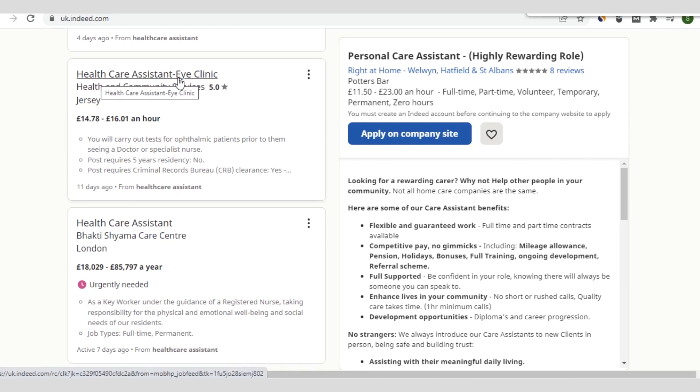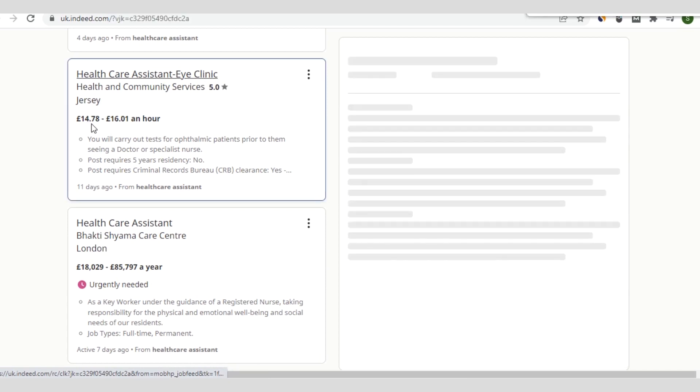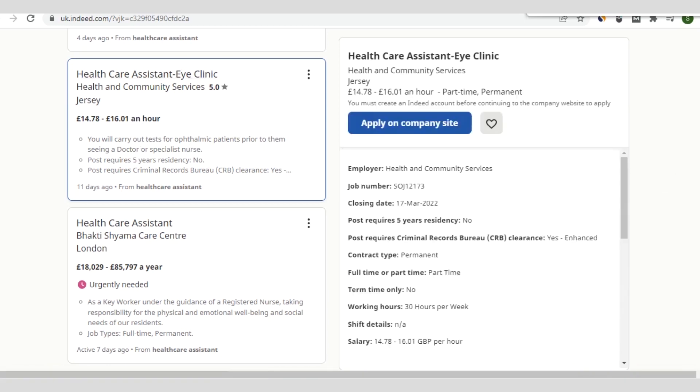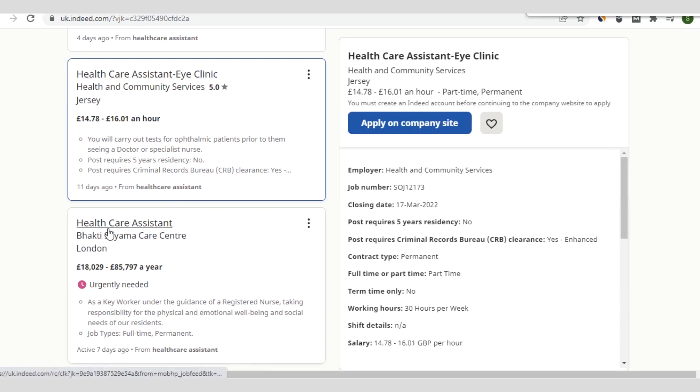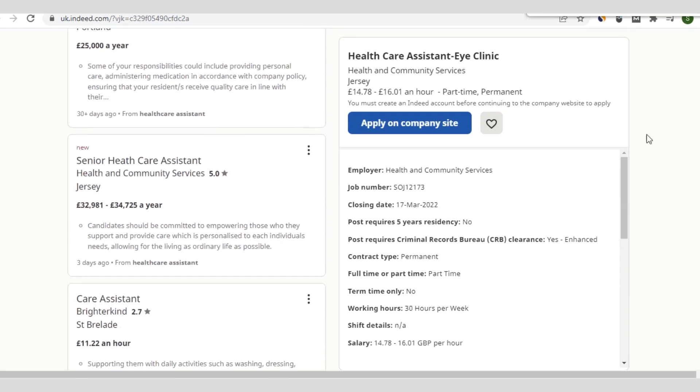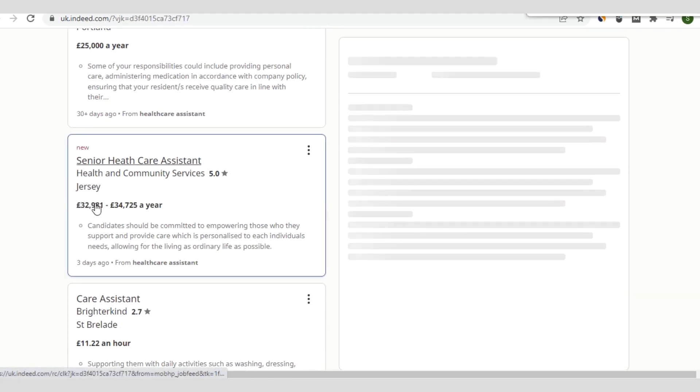There's also a healthcare assistant role at an eye clinic, with pay of 14.78 pounds to 16.01 pounds per hour. Once you click on any listing, on the right side you see a preview, and you can apply directly on the company website offering the vacancy. You can also scroll down to see more roles, such as one at Shiyama Care Centre in Bargate, London. These jobs pay handsomely with other rewarding incentives.